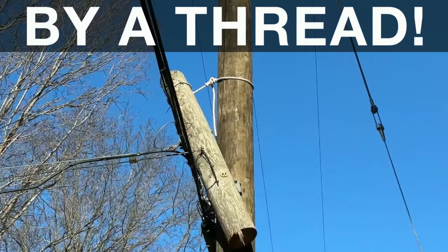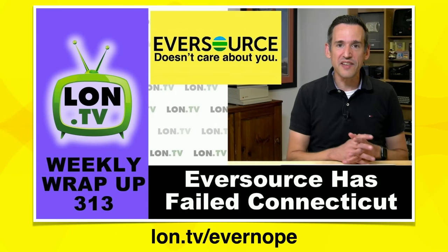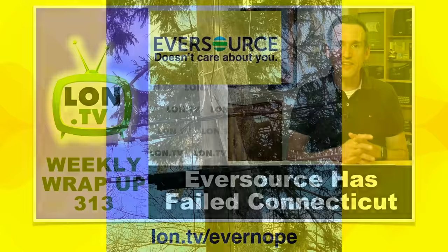My poles are owned by the power company in Connecticut called Eversource. If you want to hear how awful a company they are, you can watch a video I did about a year and a half ago — it's still all very relevant today. I made that video when we lost power for over a week from a very minor storm, which has unfortunately become par for the course with this company. They put profits ahead of customers.